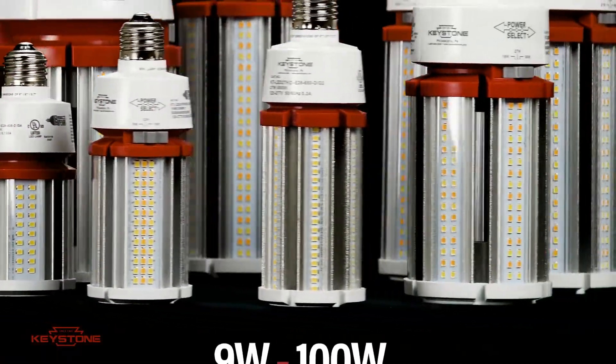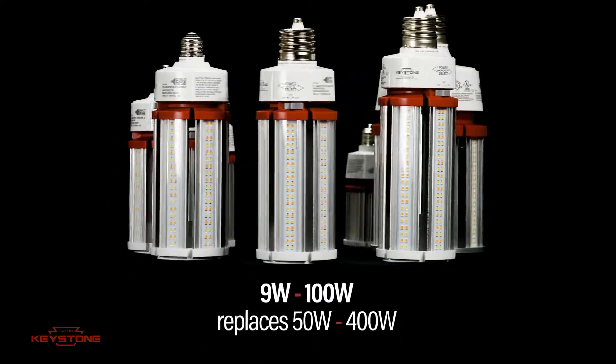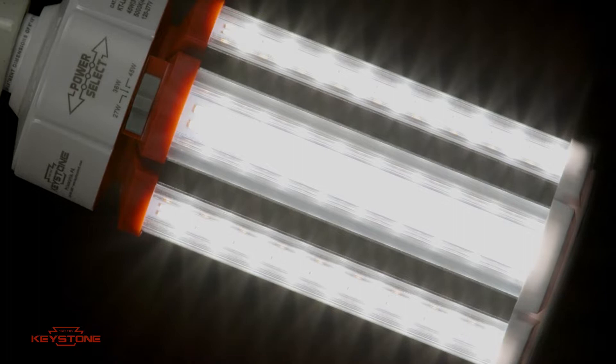Keystone boasts the widest offering of lamps, available with outputs ranging from 12 watts all the way up to 100 watts, and can replace legacy lamps from 50 to 400 watts. With Power and Color Select, you can carry less product and adjust in the field to needed settings.